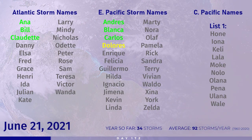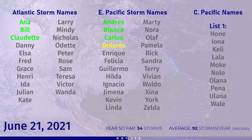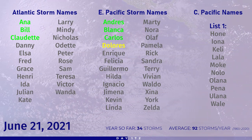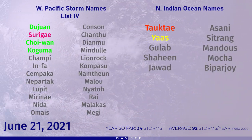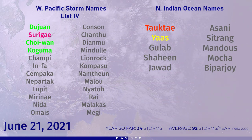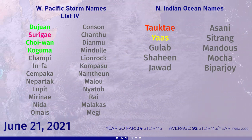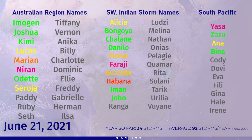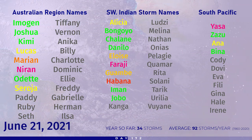In the Atlantic, the next name on the hurricane list is Danny. In the eastern Pacific, Enrique is next up. In the central Pacific, we're still waiting for Hone. In the western Pacific, we could be seeing a name very soon — it will be Champi, then Infar followed by Sempaka. In the North Indian Ocean, Gulab is next up. Hopefully we won't see that for a little while, as we've already had a pretty disastrous start to the season in the Indian Ocean. In the Australian region, the next name is Paddy. In the southwest Indian Ocean, Kanga — those names refresh in a couple of weeks. In the South Pacific, the next name is Cody.